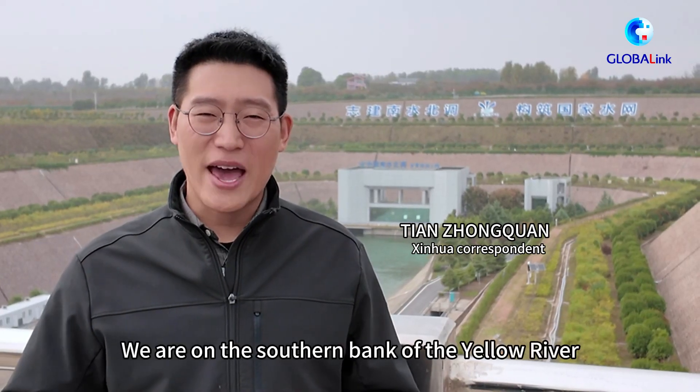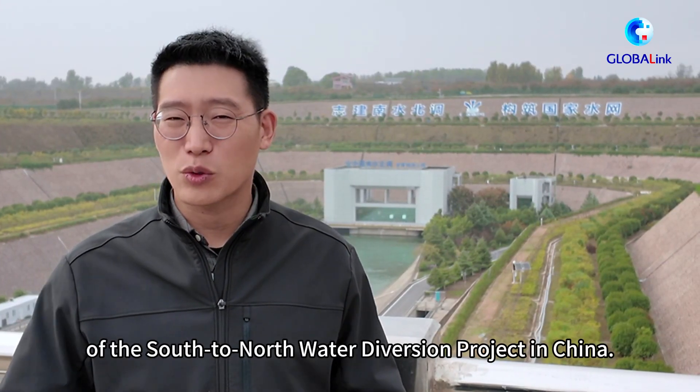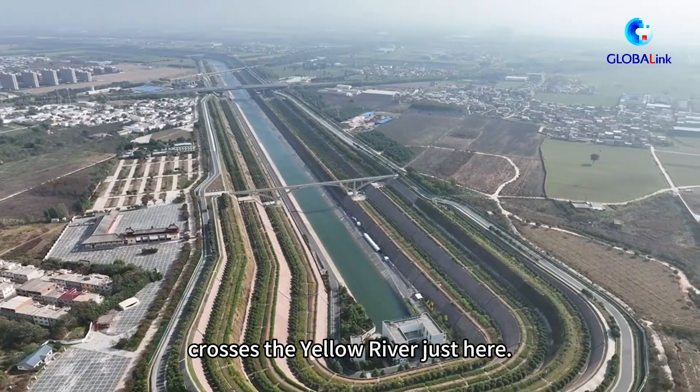Hello everyone. We're on the southern bank of the Yellow River in Henan Province. This is a wild part of the middle route of the South-to-North Water Diversion Project in China. The fresh water from Danjiangkou Reservoir crosses the Yellow River just here.